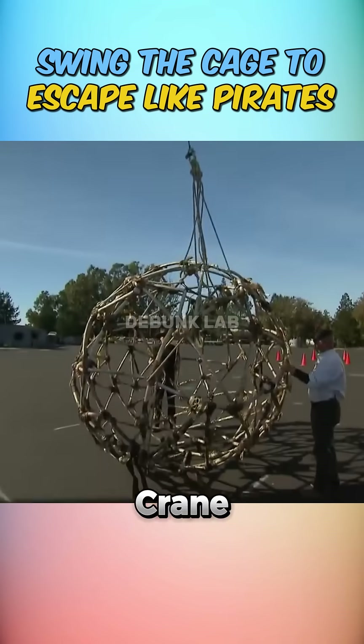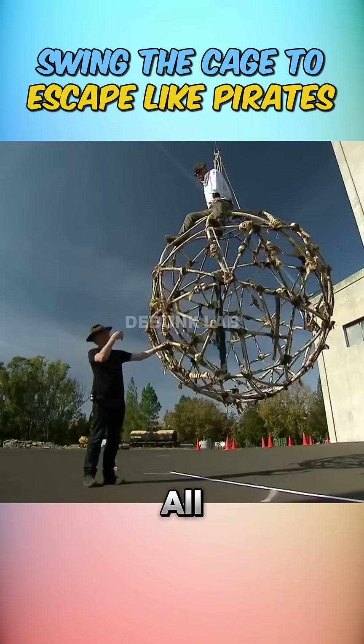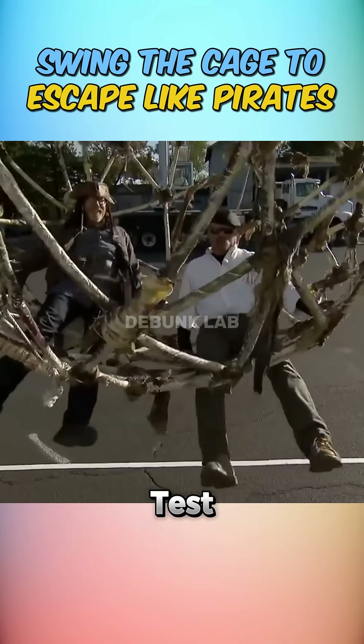An 80-foot-long crane suspended the cage in midair, 34 feet away from the nearest platform. All they had to do was swing it that far using nothing but their bodies. Dressed like true pirates, they climbed into the cage and started the swing test.